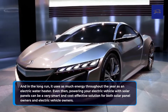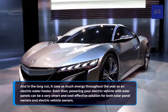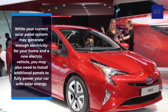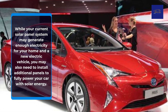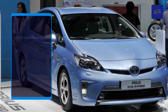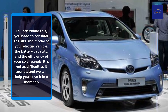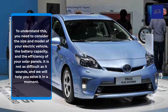Even so, powering your electric vehicle with solar panels can be a very smart and cost-effective solution for both solar panel owners and electric vehicle owners. While your current solar panel system may generate enough electricity for your home and a new electric vehicle, you may also need to install additional panels to fully power your car with solar energy. To understand this, you need to consider the size and model of your electric vehicle, the battery capacity, and the efficiency of your solar panels. It is not as difficult as it sounds, and we will help you solve it.